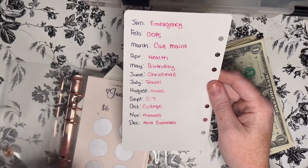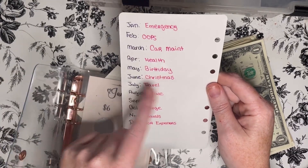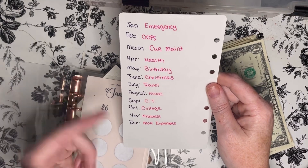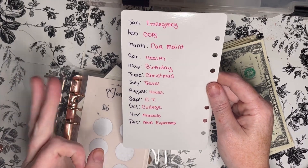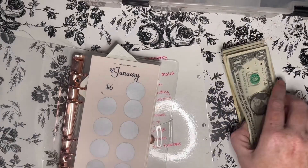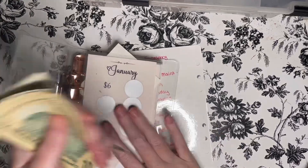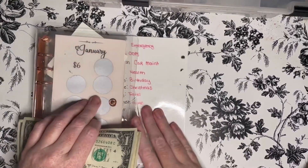Each month is assigned a category. For example, January is emergency, May is birthday, and travel is July. So let's count the month and see how much we're working with, and then we'll start filling in our categories.